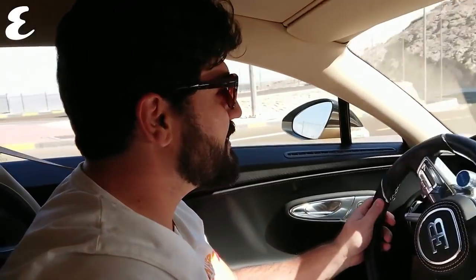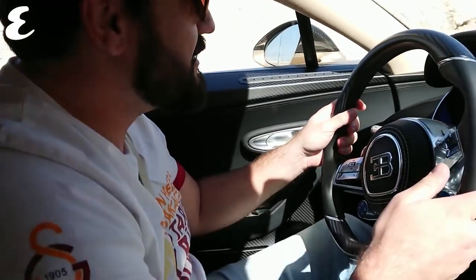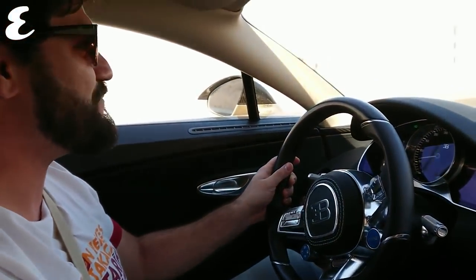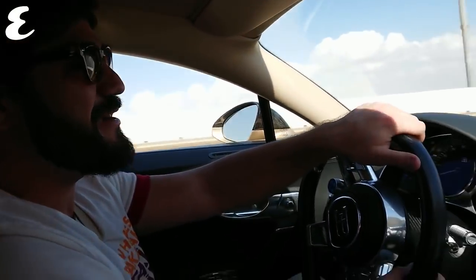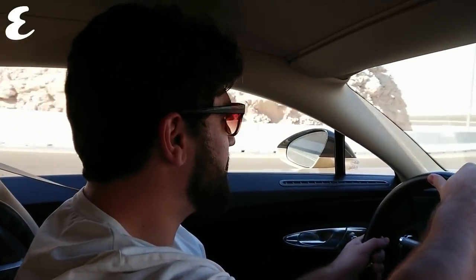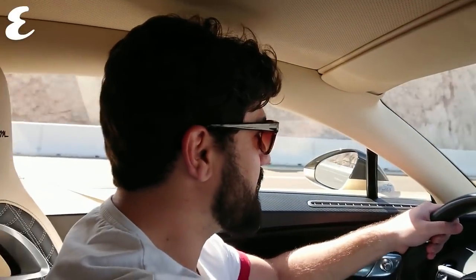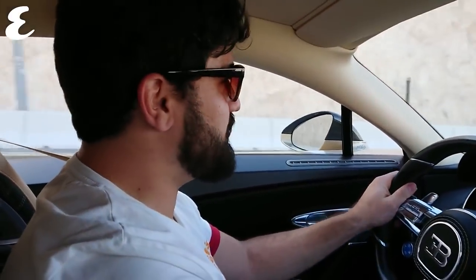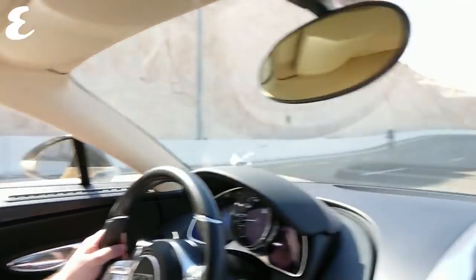Here we are driving down Jebel Hafeet — the camera operator is actually Andy Wallace, which we don't get every day, so I apologize in advance for the shaky camera work. This is a 1600 horsepower Chiron — well, let me correct that: it's 1600 newton meters of torque from 2000 to 6000 rpm, and 1500 horsepower at 6700 rpm. The car is capable of a top speed of 420 km/h, and that's an artificially electronically limited top speed — the car would go considerably more — but we limit the speed for safety. And obviously I'm well within the speed limit right now, as one should be.